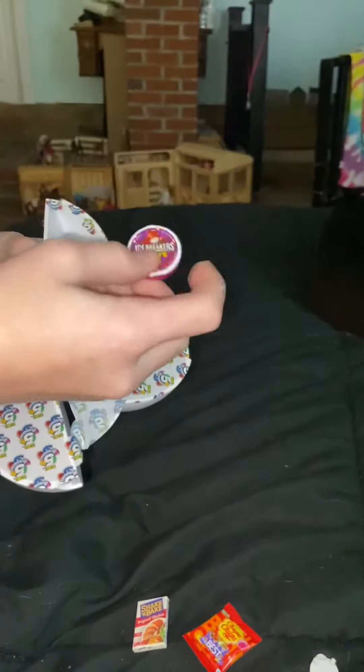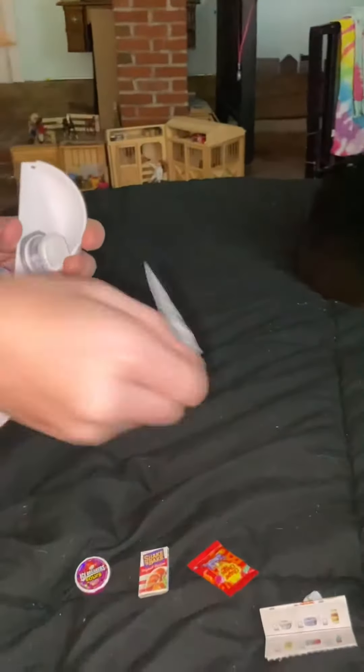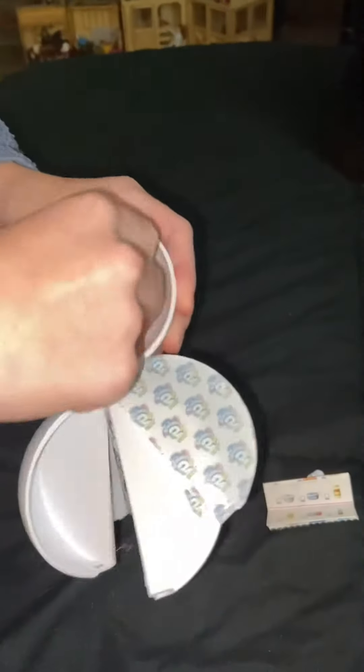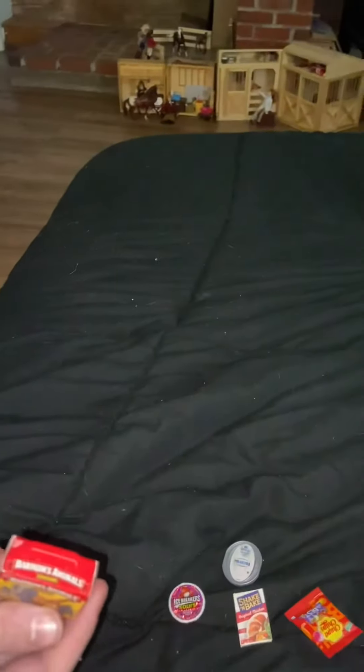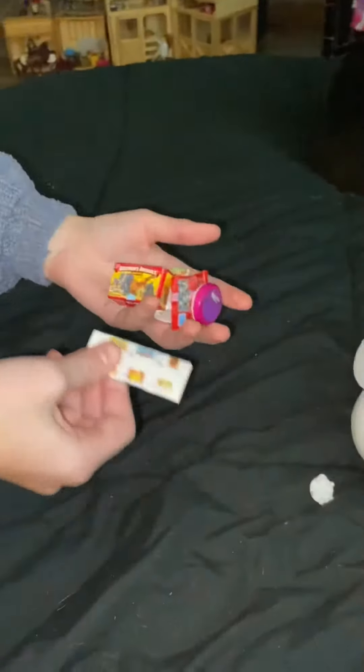We got Icebreaker Sours — I love Icebreakers, though I've never had the sours before. Then we can check off our list once we're done. We got some Philadelphia original cream cheese — I use this stuff all the time. All right, last one: we got some Barnum's animal crackers. That's it — we got our five items. Let's cross them off.